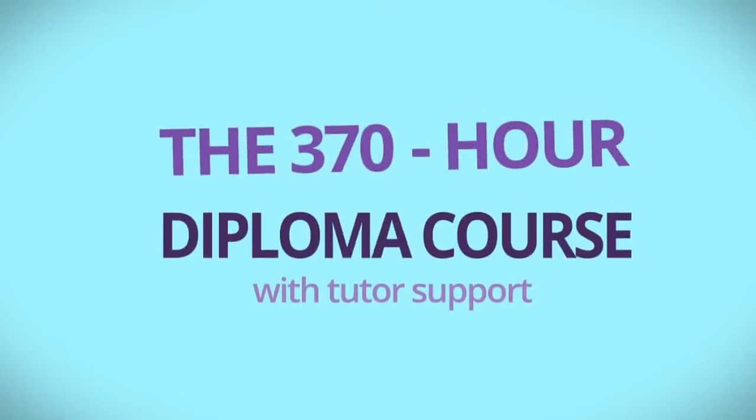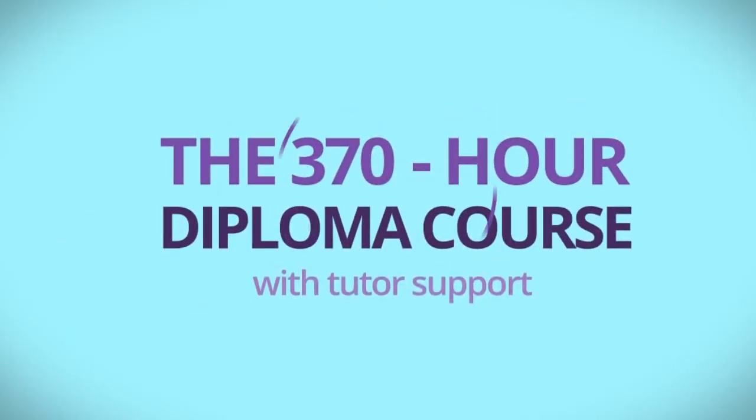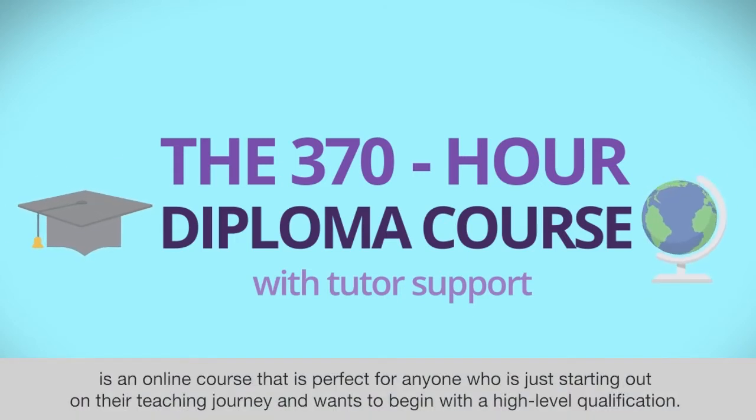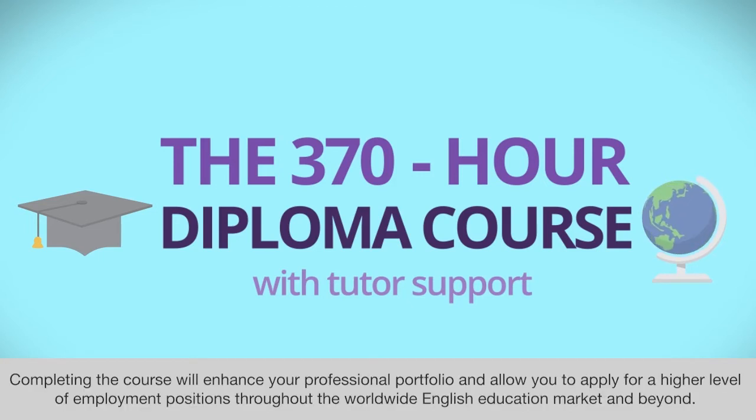The 370-hour Diploma in TESOL course with TutorSupport is an online course that is perfect for anyone who is just starting out on their teaching journey and wants to begin with a high-level qualification. Completing the course will enhance your professional portfolio and allow you to apply for a higher level of employment positions throughout the worldwide English education market and beyond.